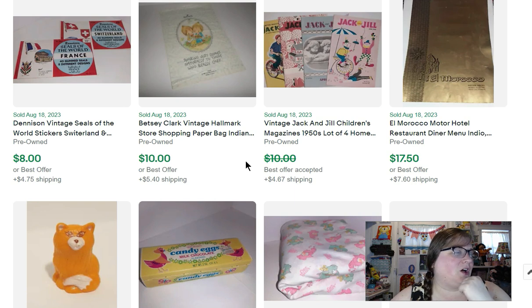This is a Betsy Clark Hallmark store shopping paper bag. I got it with a lot of other Betsy Clark and Strawberry Shortcake stuff — a great lot. This is the last thing from it. As a collector myself, I collect Strawberry Shortcake — a bag that cards came in with Strawberry Shortcake on it is definitely something I would personally want to buy. I knew someone would want this bag, and it did eventually sell for $10.